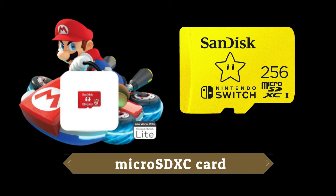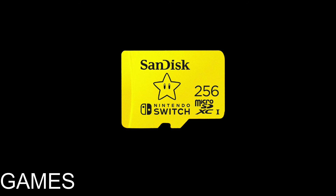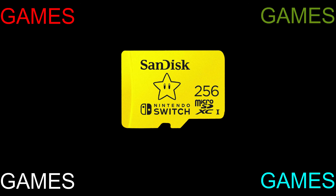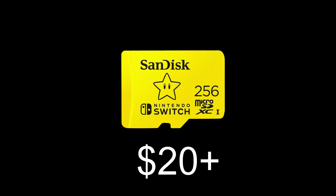The last item I want to talk about — if you need a last-minute gift for your Switch lover this coming Christmas — is a micro SDXC card. This is going to be imperative if you want to keep gaming, as you can save a whole bunch on these cards and swap them out as you fill them up. You can buy different sizes, and right now I'm seeing prices going at around $20, maybe a little higher.